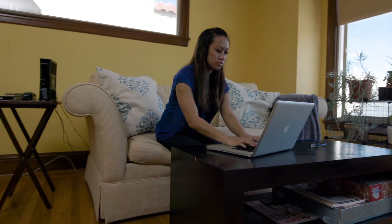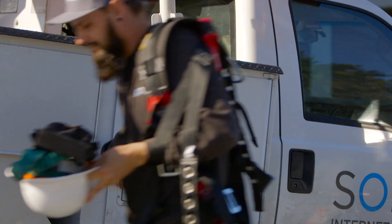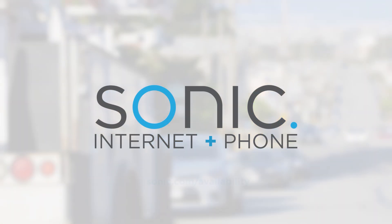Surf, share, stream, and game at blazing fast speeds. Never buffer again. The fastest speeds and the lowest price in America. That's how Sonic is revolutionizing the internet.